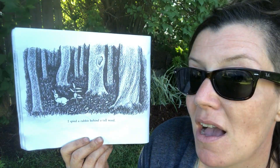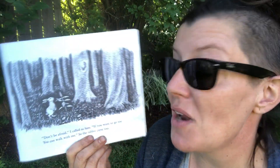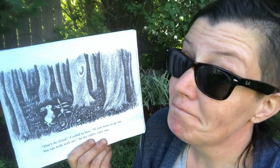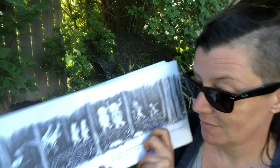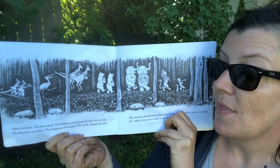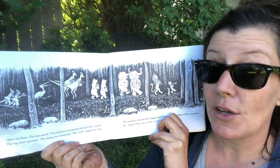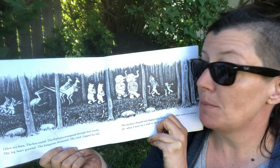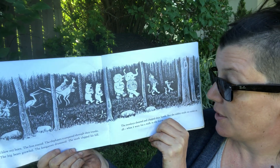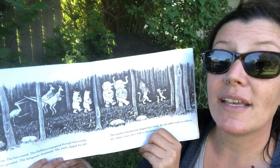I spied a rabbit behind a tall weed. 'Don't be afraid,' I called to him, 'if you want to go too, you can walk with me.' So the rabbit came too. I blew my horn. The lion roared. The elephants trumpeted through their trunks. The big bears growled. The kangaroos drummed. The stork clapped his bill. The monkeys shouted and clapped their hands. But the rabbit made no noise at all, when I went for a walk in the forest.